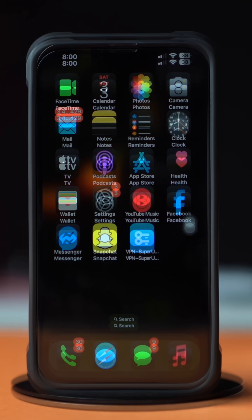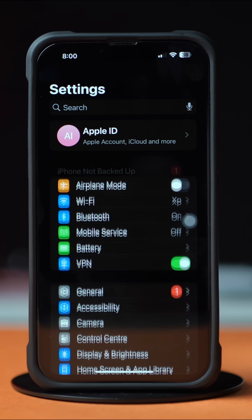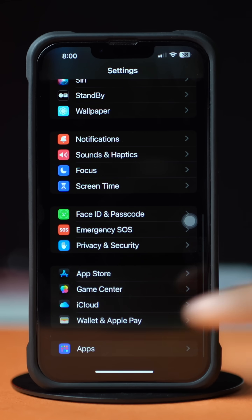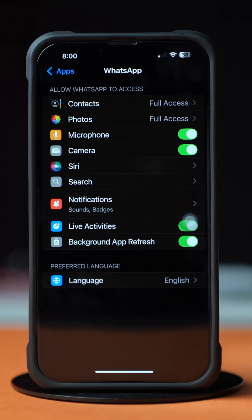Solution 1: Turn off Live Activity. First, open up the Settings app. Now scroll down to the bottom. After that, tap on Apps. Now find WhatsApp and then tap on it. After that, make sure to toggle on Live Activity from here.